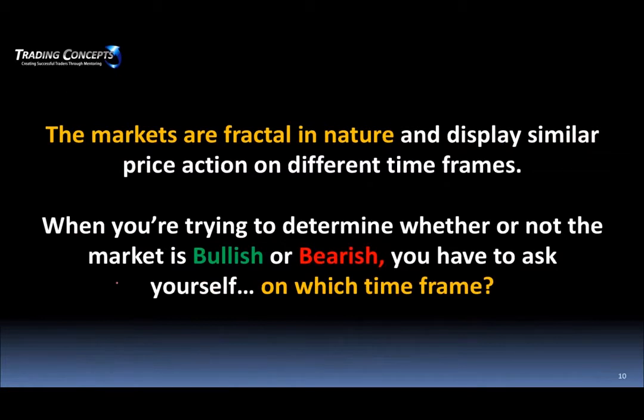I want to get into the gist of how we come up with our key trade zones. Hopefully you can take away from this the concept of multiple time frames and bigger picture context, because the markets are fractal in nature and display similar price action on different time frames. When you're trying to determine whether there is below support, ask yourself what time frame you're looking at.